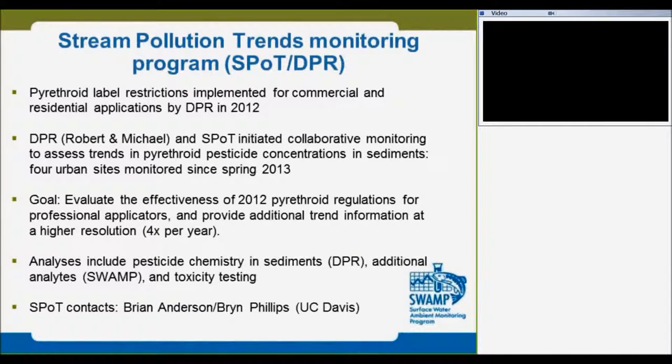The collaboration started after DPR put the pyrethroid label restriction in place. Both agencies are interested to evaluate the effectiveness of that regulation. We started collaborating with Robert in Southern California and Michael in Northern California. We basically intensified the sampling at existing sites. DPR covers most of the chemistry studies and the water board covers the toxicity studies.